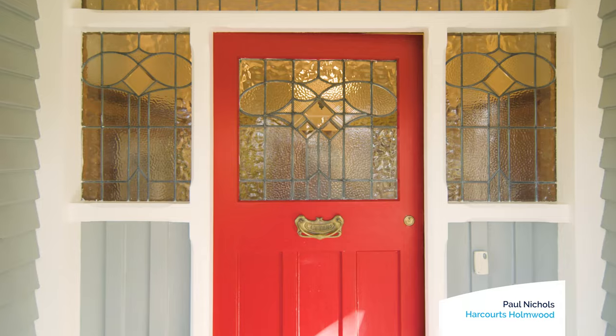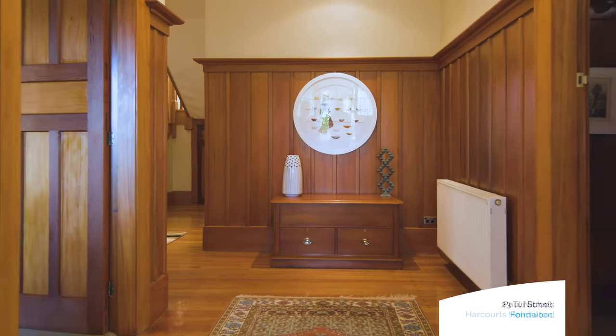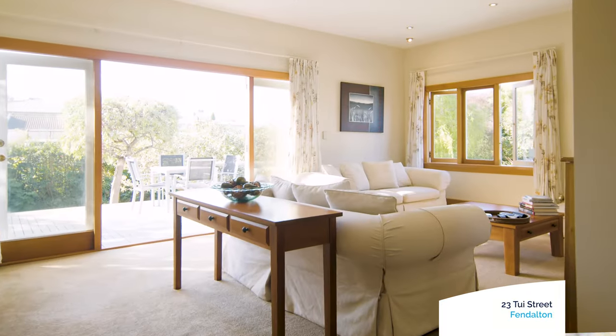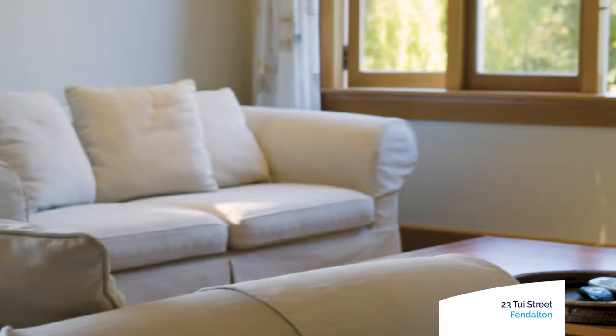If I had to describe the quintessential Fendleton family home, then this would have to be it. But it's even better than that — this is a home that not only retains the character and charm of a bygone era, it combines so many of the features we look for in a modern home today, like central heating and substantial double glazing.